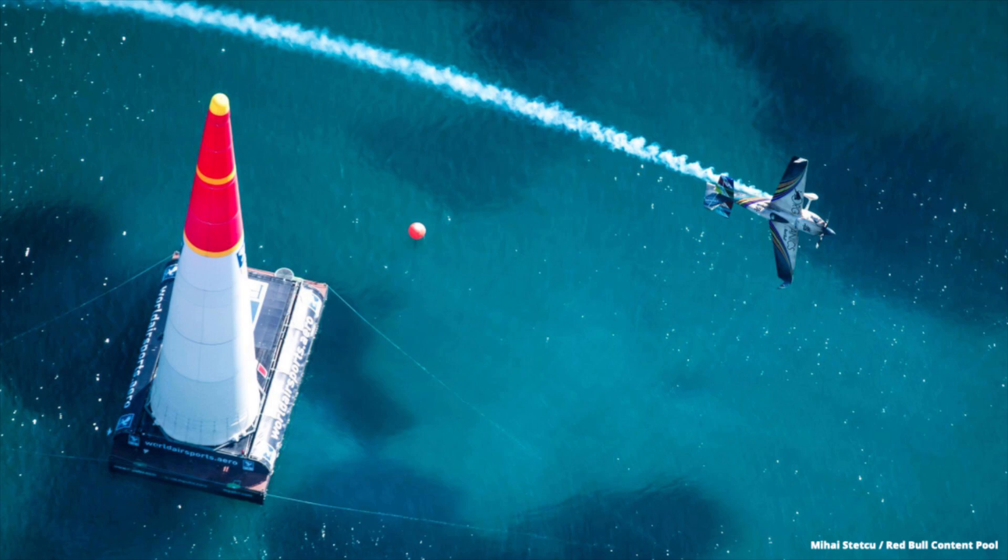Let's start with aviation, the most obvious field of aerodynamics. The pinnacle of airplane performance is the Red Bull Air Race. Apart from big engines and big balls, aerodynamics determine who wins and who loses.